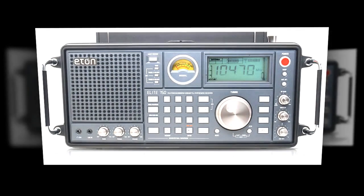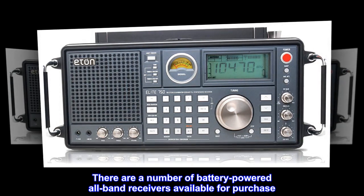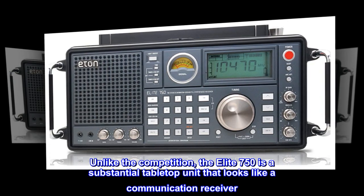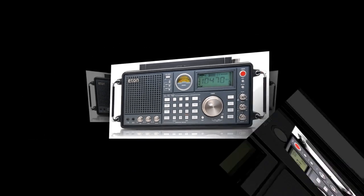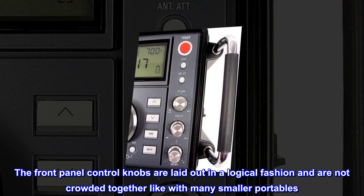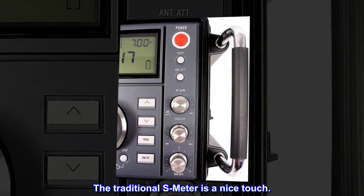Top reviews from the United States. Nice unit. There are a number of battery-powered all-band receivers available for purchase. Unlike the competition, the Elite 750 is a substantial tabletop unit that looks like a communication receiver. The front panel control knobs are laid out in a logical fashion and are not crowded together like with many smaller portables. The traditional S-meter is a nice touch.